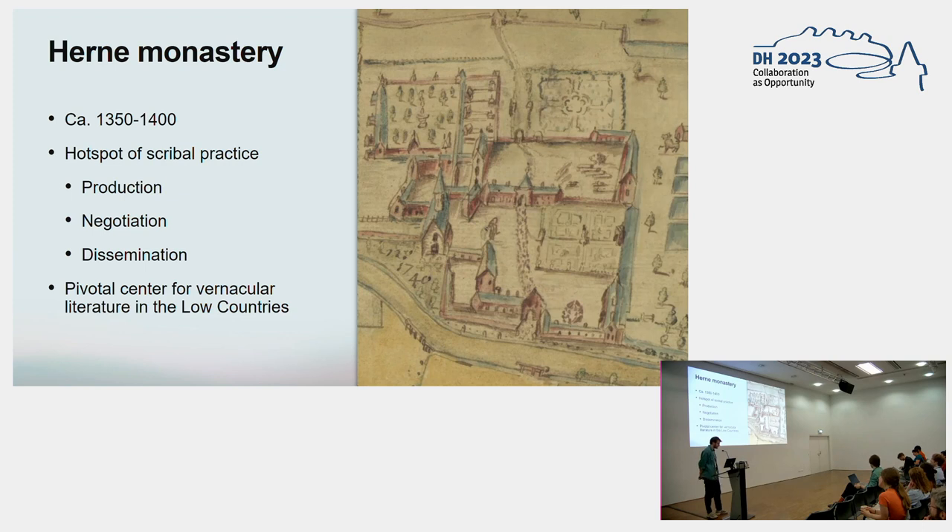The manuscript collection that will be the focus of this presentation is produced in the monastery of Herne, some 30 kilometers southwest of Brussels. The cultural importance of this monastery and its manuscript collection is very hard to overestimate. In the second half of the 14th century, it served as the proverbial hotspot for the production, negotiation, and dissemination of vernacular literature in the Low Countries.